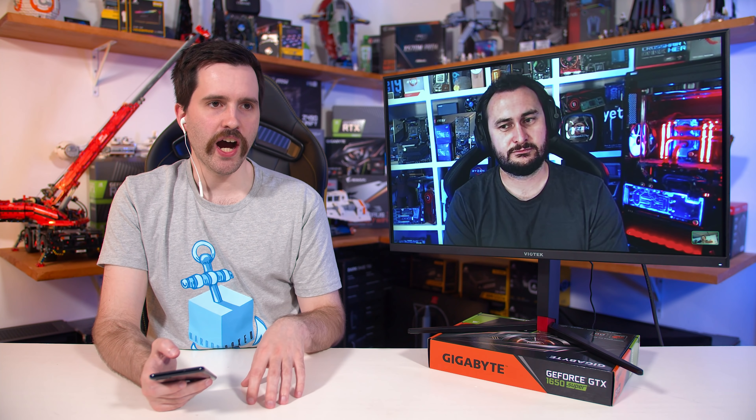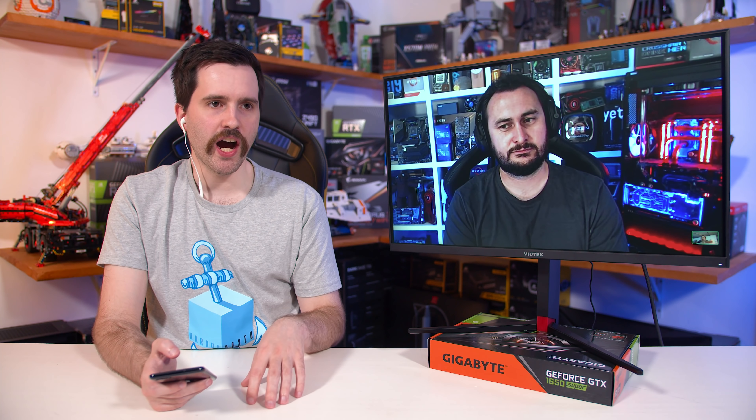For the 3090 you can totally understand why they did what they did — it's a $1,500 GPU, and you want to make sure you're getting a really good product. Potentially the solution there was not to make AIB cards. The AIBs need to make their margin, and there's no way they can offer a two-kilo cooler and still meet MSRP, because NVIDIA isn't selling the chip to them at a price where they can afford to do that — that's my understanding, at least.